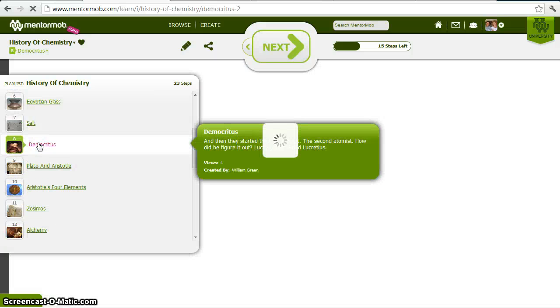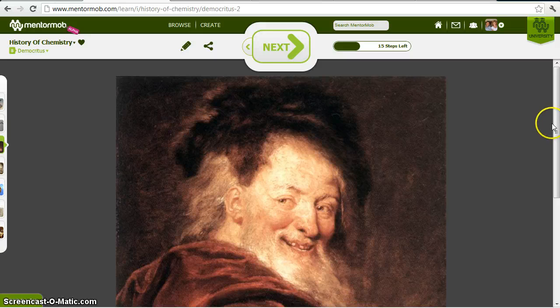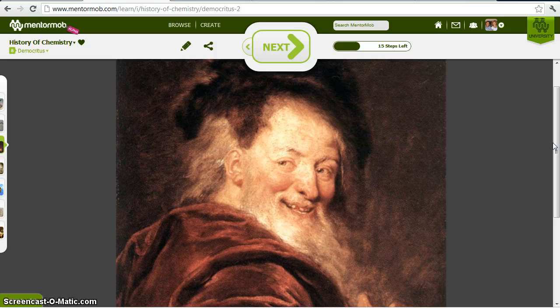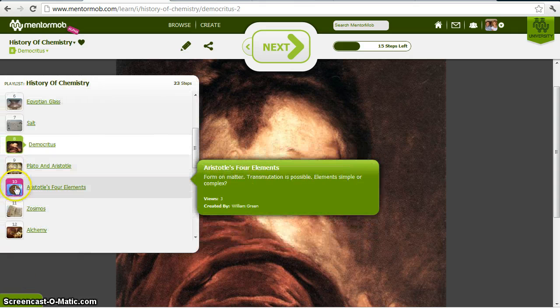It wasn't until the ancient Greeks that people started really thinking about what matter was and how it worked. This is Democritus, the laughing philosopher. Around 450 B.C., he and his teacher were expounding the theory that matter was made of atoms. They were true materialists — they believed the only things that existed in the universe were atoms and void, a very modern and mechanistic view of atoms bouncing into each other, combining, and so forth.